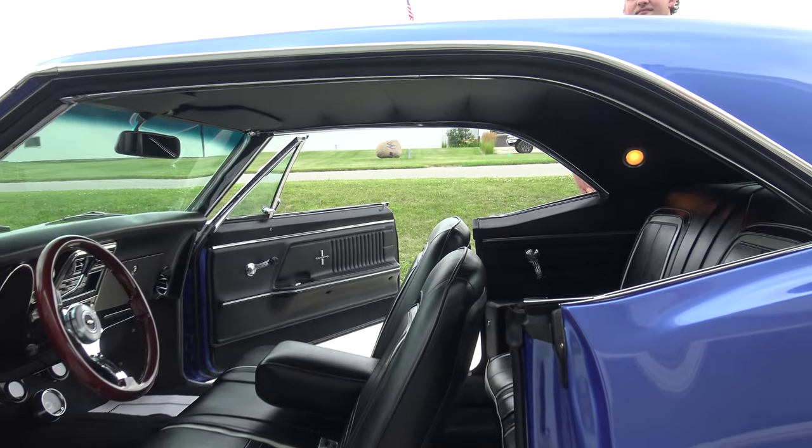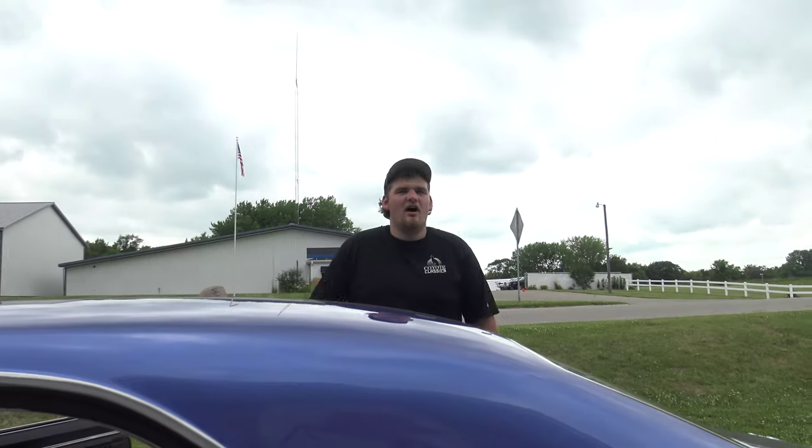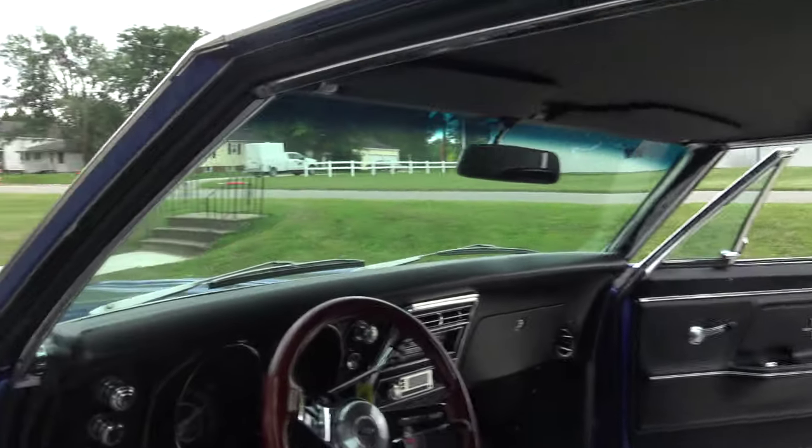Don't let the bench seat and column shift scare you off — if anything, that makes the car more interesting because how many RS cars were ordered with bench seat and column shift? Not many. And it's got air conditioning and everything works.